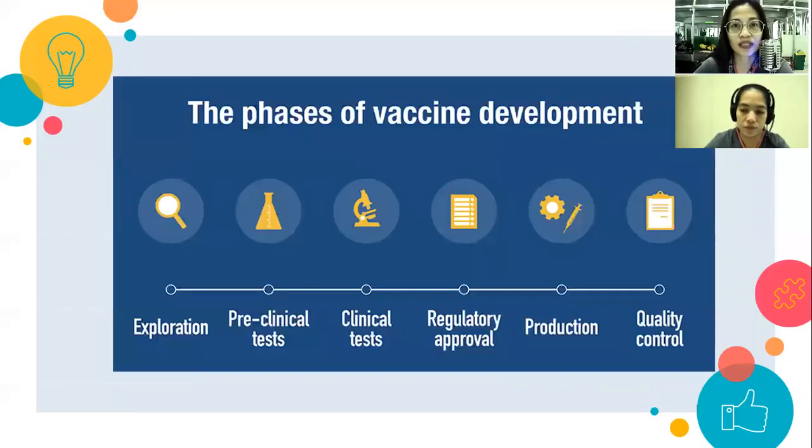Upon approval, mass production of the vaccine begins, and then we proceed with quality control, which ensures that vaccine quality is maintained and improved. All these phases of vaccine development have been undergone by the COVID-19 vaccines.